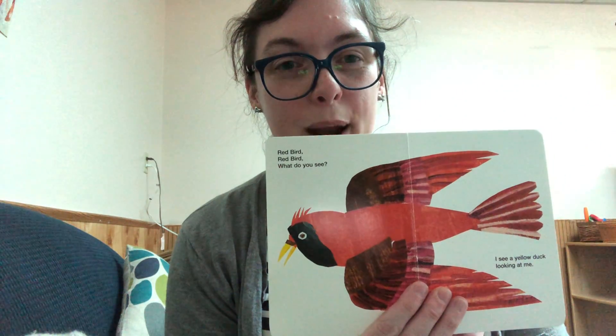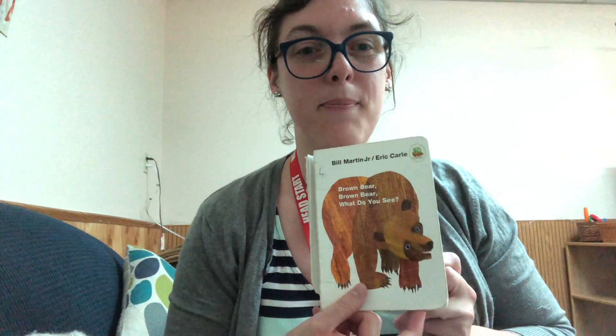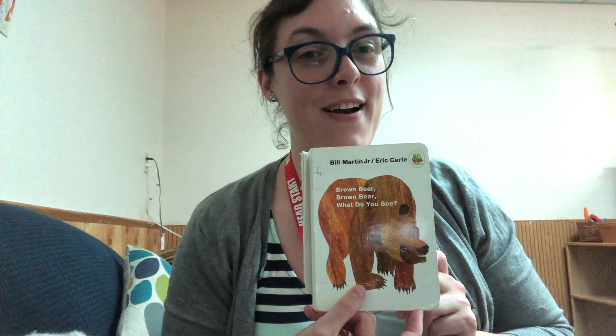I spy with my little eye something red. Ready? Here we go. Did you find something yet? Here's what I found — it's the red bird from one of our favorite books, Brown Bear, Brown Bear by Bill Martin Jr. and Eric Carle. There are so many cool colors in this book. What red thing did you find at your house? Nice job.